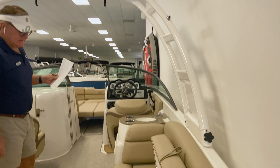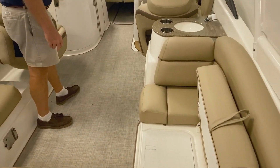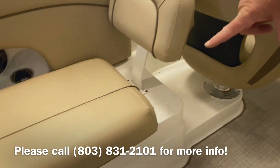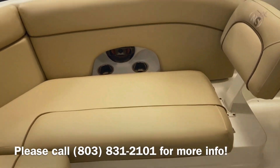Walking through the boat, you can see that this is a very spacious boat. It's equipped with a freshwater sink. This boat also comes equipped with a table mount, which will make a nice gathering area for the folks.